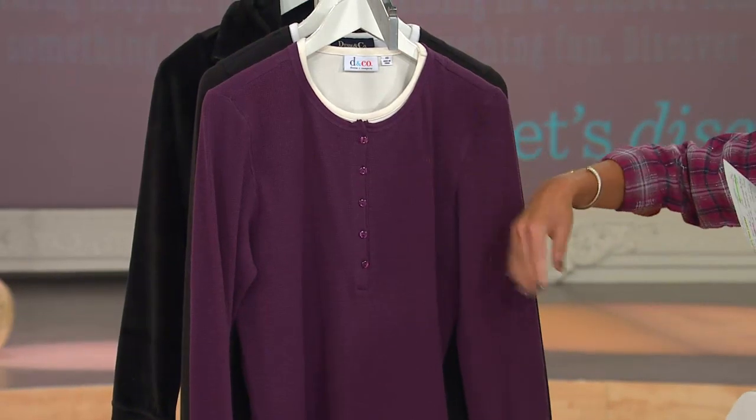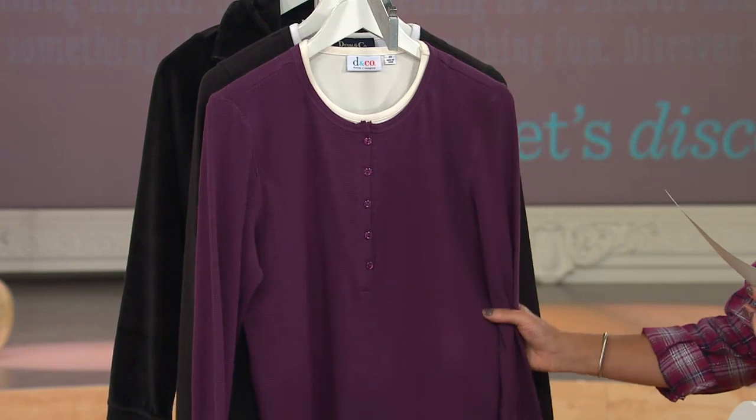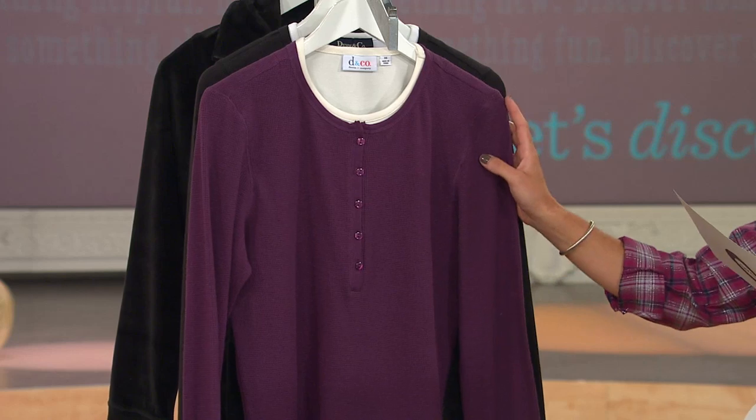Then we have plum. I know so many of you gals out there love purple. This is a great shade for fall. In plum, we're a little bit more limited — we have all sizes except for 1X and 3X.